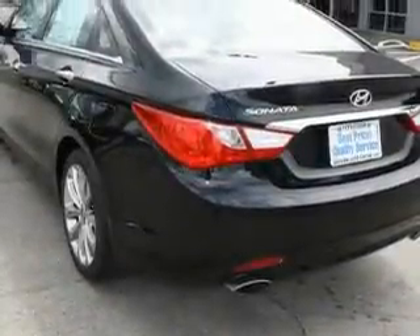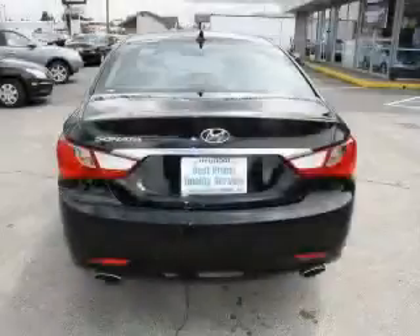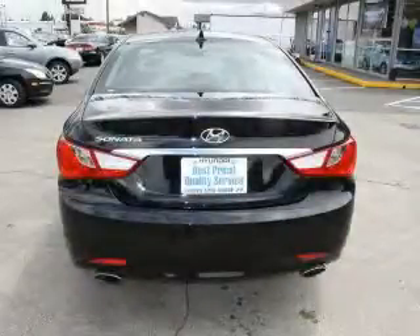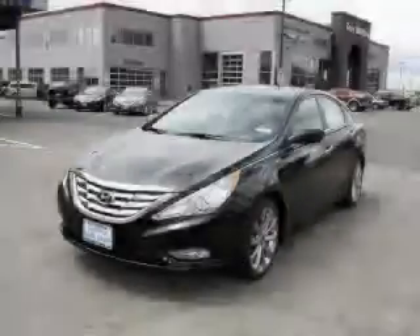It also features a traction control system, an anti-lock braking system, and this automobile's stylish design always looks great. Stop by today and test drive this vehicle for yourself. Thank you.